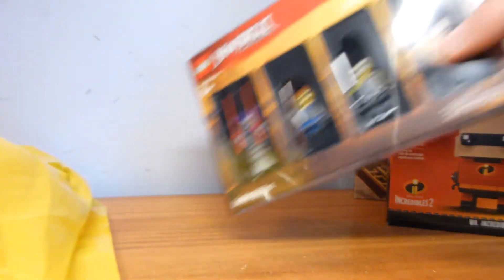And obviously all of this was an effort to get the Ninjago Bricktober set.